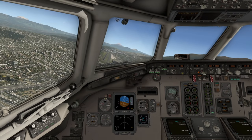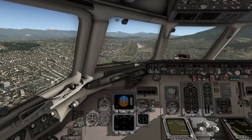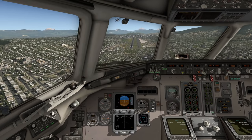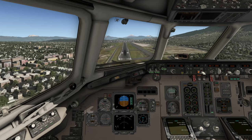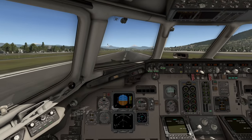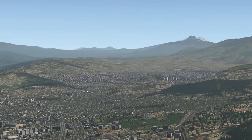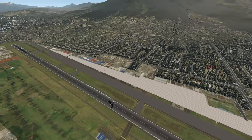A lot of you might ask: why did they build this runway there in the first place? Why would you build a runway in the middle of the city? Actually, this airport is pretty old. It was built when the city was smaller. Back when the airport was built, the city was probably only over there. But as the years passed by, the city grew around the airport.